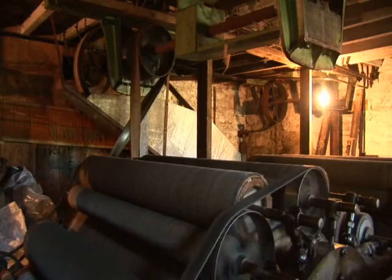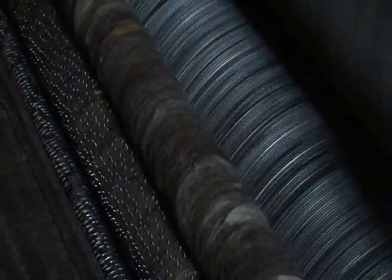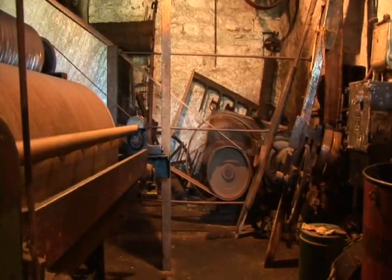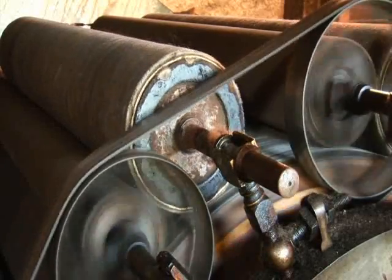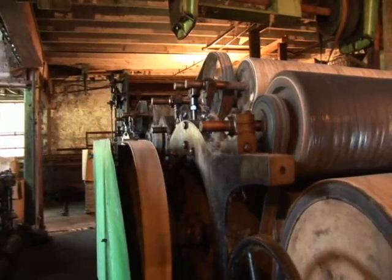The mill itself is in a really dire state, and the machinery, which is the really precious stuff, is starting to be damaged by the weather. Somehow it's still managed to hang together, but we really need to do something urgently.